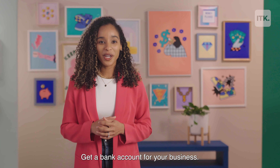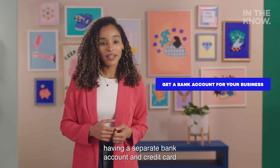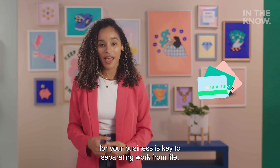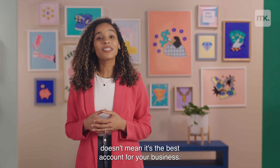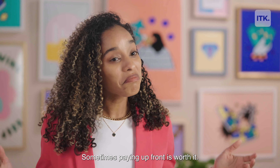Get a bank account for your business. Even if you're a sole proprietorship, having a separate bank account and credit card for your business is key to separating work from life. Some business checking accounts are free and some you have to pay for, but just because it's free doesn't mean it's the best account for your business. Sometimes paying up front is worth it.